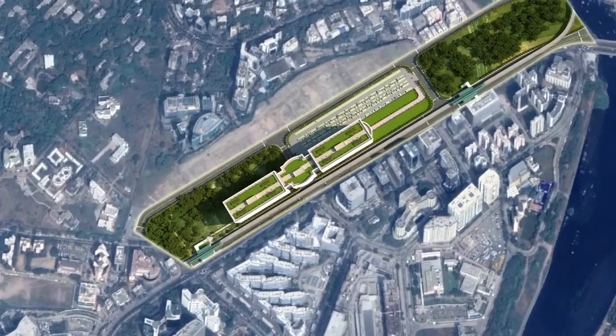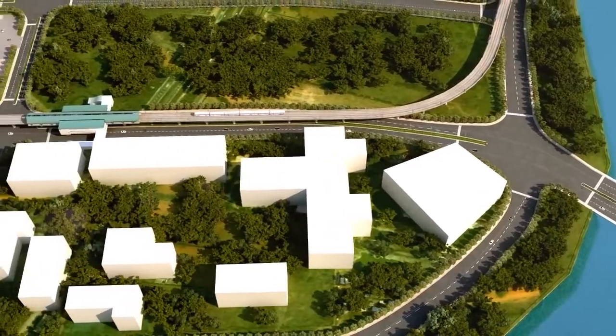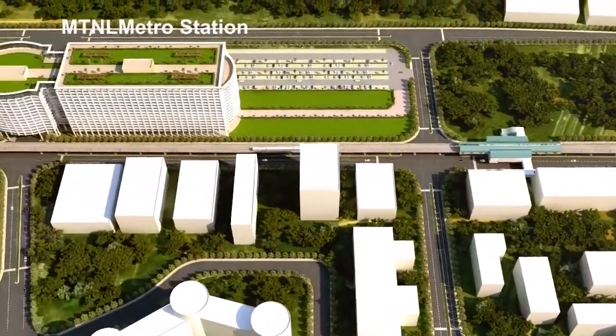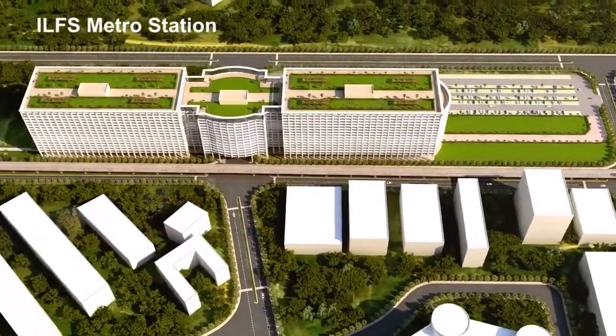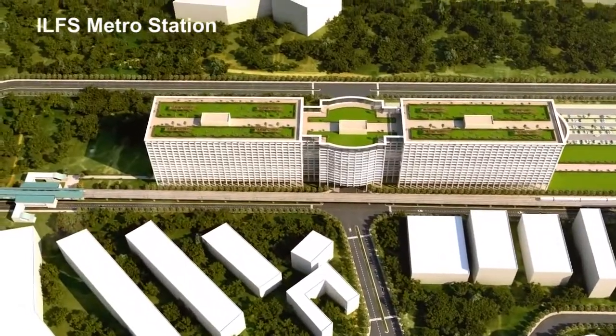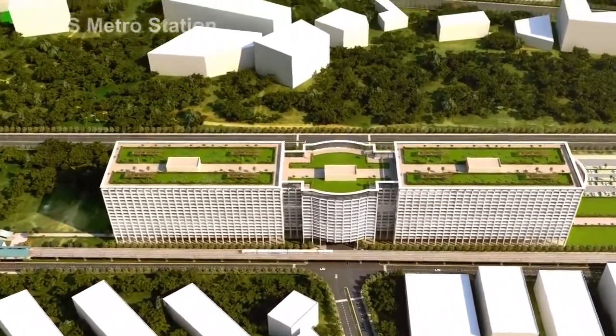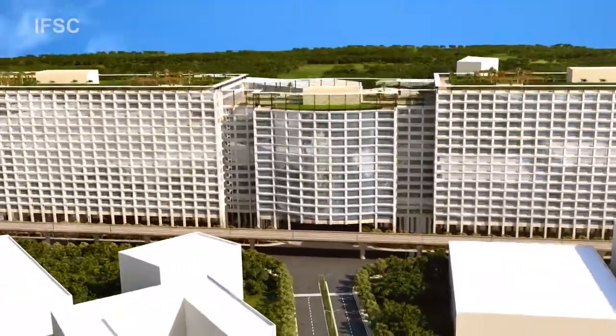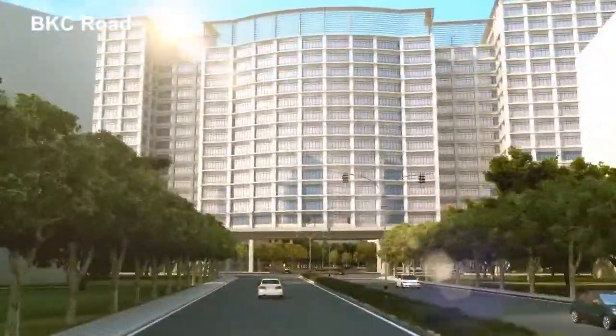This HSR station will have close connectivity with proposed Mumbai metro stations — one at MTNL and the other at ILFS station — both at walking distance from the HSR station. The station is planned right below the proposed high-rise IFC building and has direct access from BKC Road.